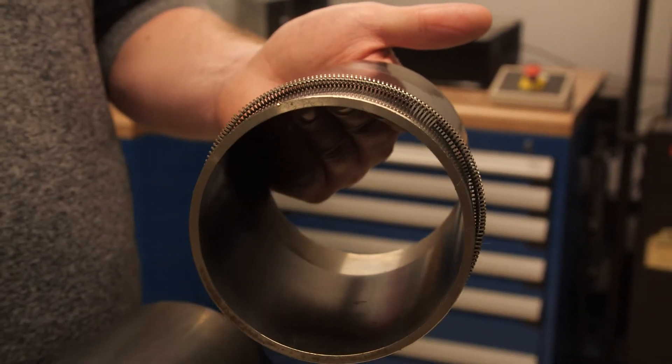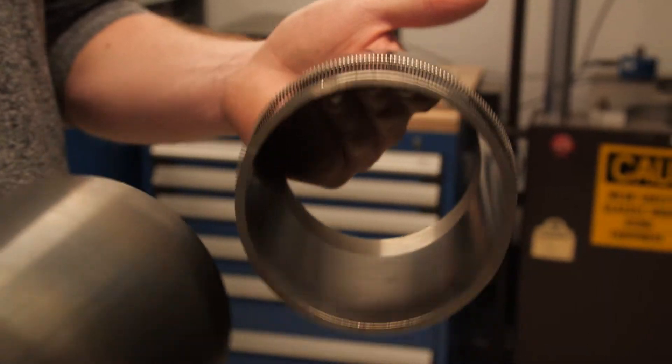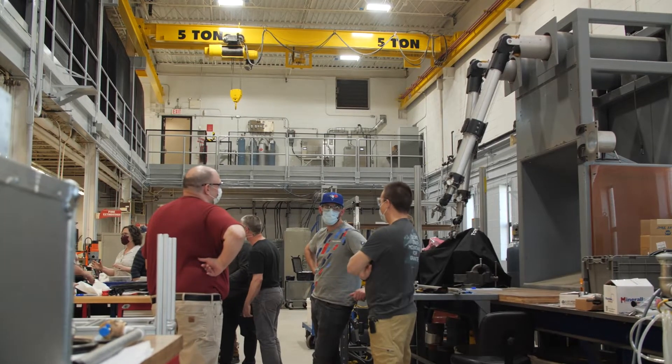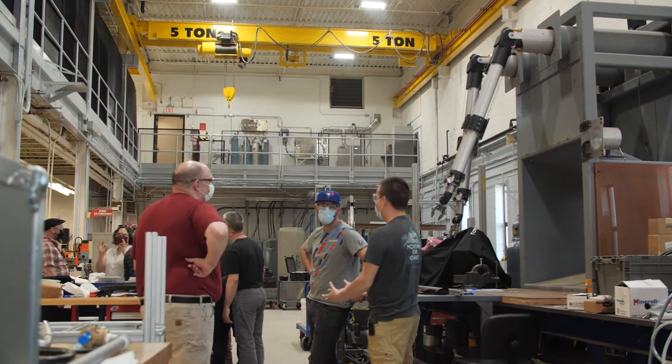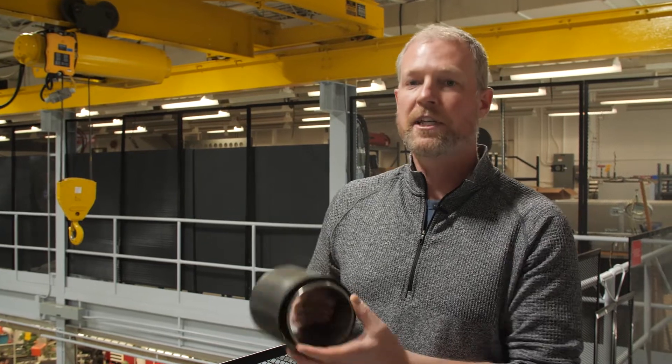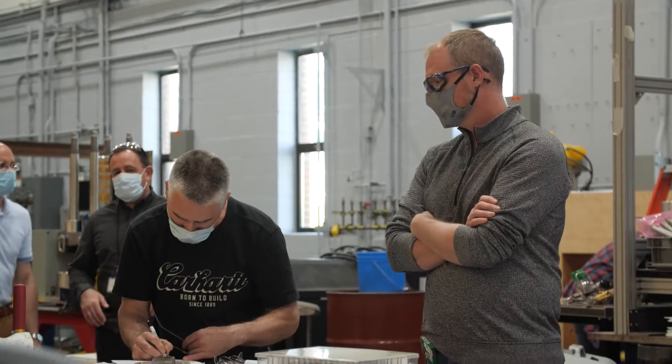The tool itself was a challenge issued to us from our customer to, for the first time, remove both the calandria tube and the pressure tube with the spacer in between at the same time during a refurbishment work series.